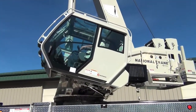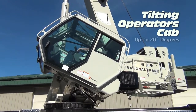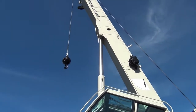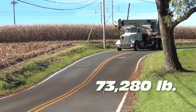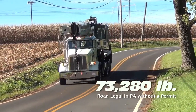The NTC 55128 offers an exclusive tilting operator's cab with the ability to tilt up to 20 degrees, providing greater visibility and maximum comfort for the operator. It is the first 55-ton truck-mounted crane to achieve a road weight under 73,280 pounds, making it road legal in Pennsylvania without a permit.